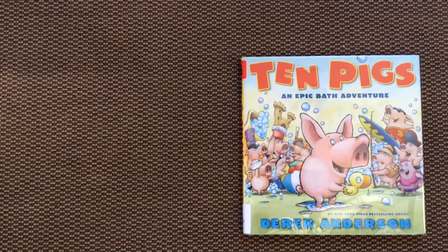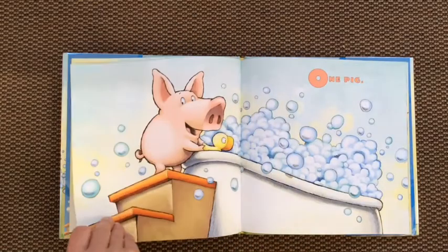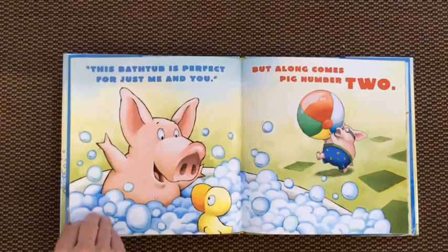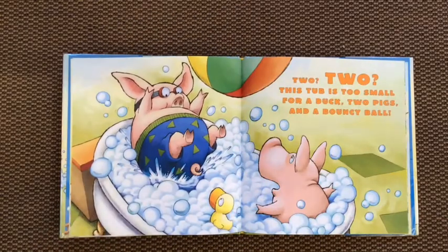How many people could fit in your bathtub? Our second counting book for today is 10 Pigs: An Epic Bath Adventure, written and illustrated by Derek Anderson, read for you by permission of Scholastic Press. Rubber duckies — one pig, one very happy pig. This bathtub is perfect for just me and you. But along comes pig number two — this tub is too small for a duck, two pigs, and a bouncy ball.